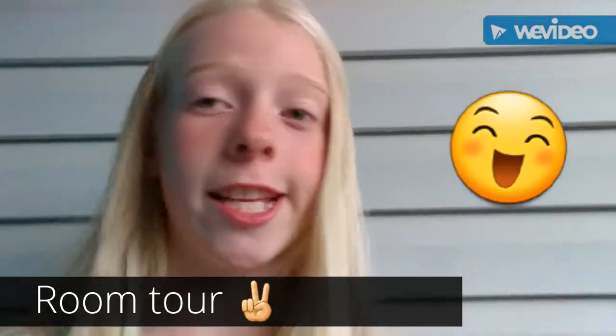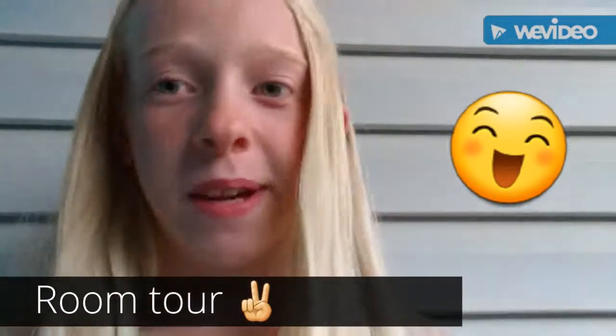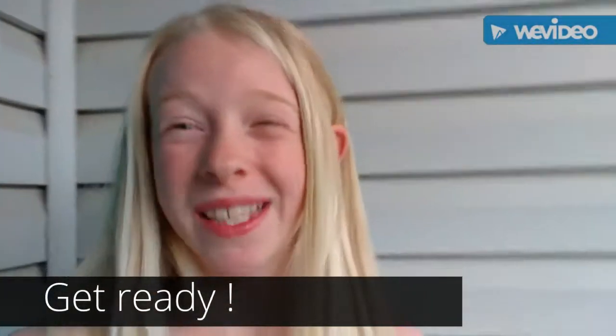Hey guys, welcome back to my channel. This is episode two of Bailey Gibson. I'm going to be doing a room tour today, just showing you guys what my room looks like. I just got back from cleaning it up a little bit. My dresser is going to be kind of messy because it has a lot of stuff on it, so don't mind that. I kind of fixed up my bed and you guys will see what it looks like when we get in.